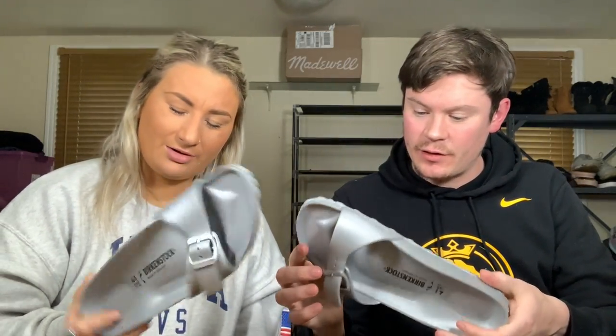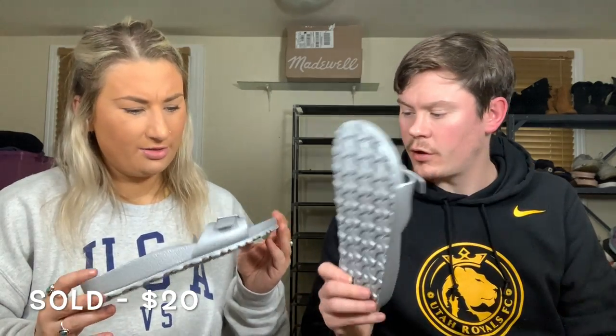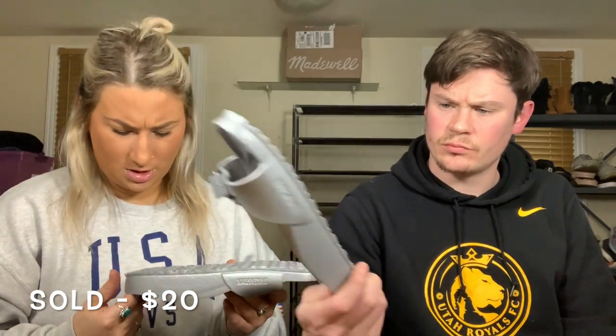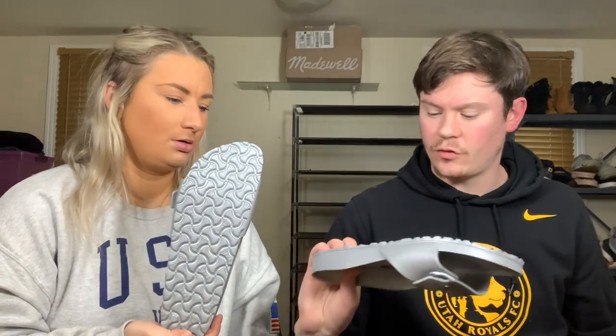We've got some Birkenstock slides — like the plastic rubber ones, in silver. Really interesting. They won't sell for a lot but they will sell. Very good condition — never worn, I don't think. Size 41, which is probably a 10. I said it was an interesting shoe because it looks a bit weird, but I knew right away it was a Birkenstock.